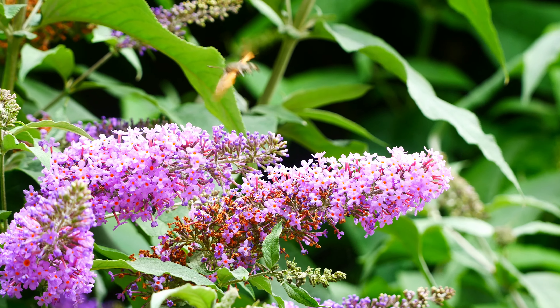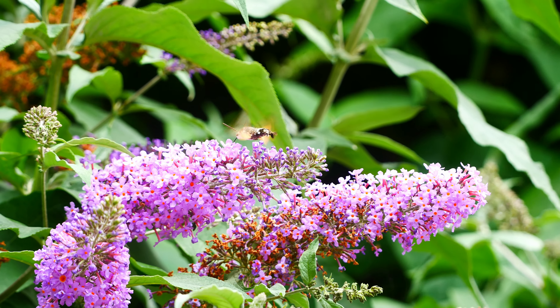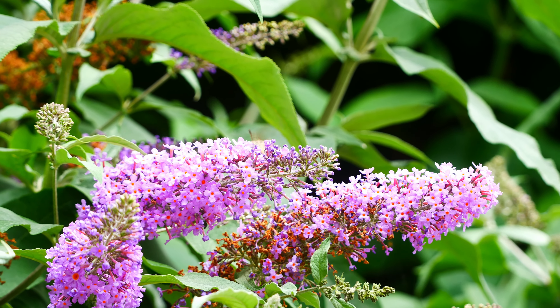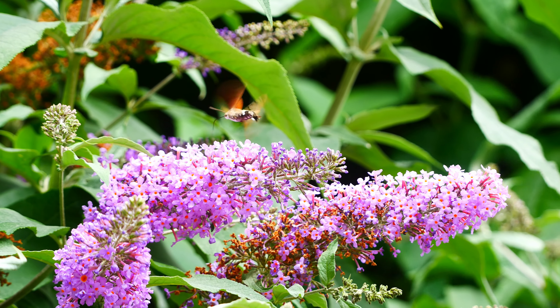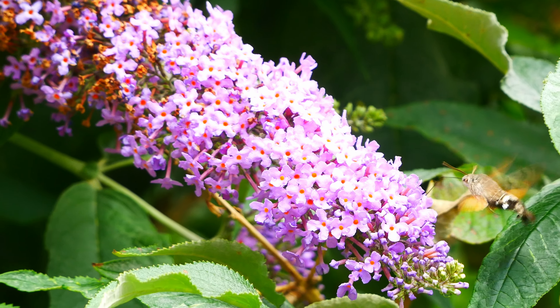While filming the tigers, I suddenly heard a whirring of wings above me — a hummingbird hawkmoth, one of my favourite insects, feeding on the buddleia flowers. This moth will have flown all the way from southern Europe or North Africa to join us here in Cornwall.